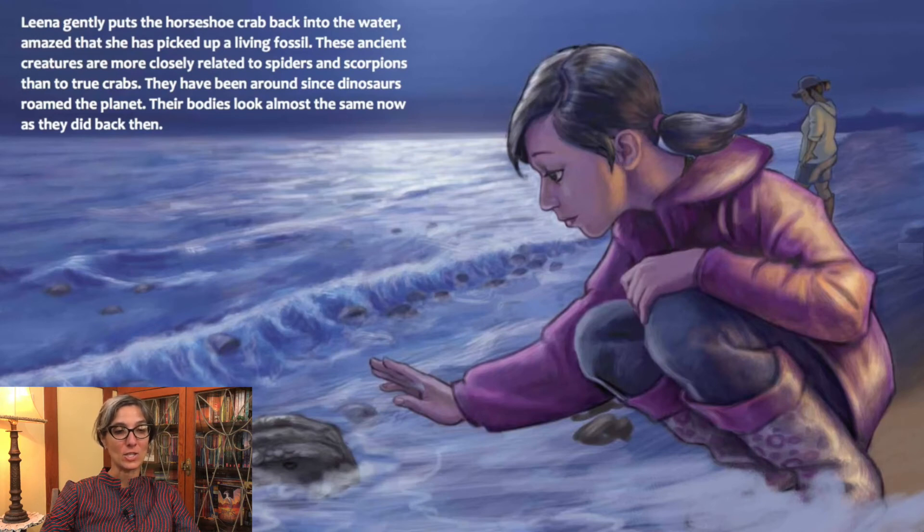These ancient creatures are more closely related to spiders and scorpions than to true crabs. They have been around since dinosaurs roamed the planet. Their bodies look almost the same now as they did back then.